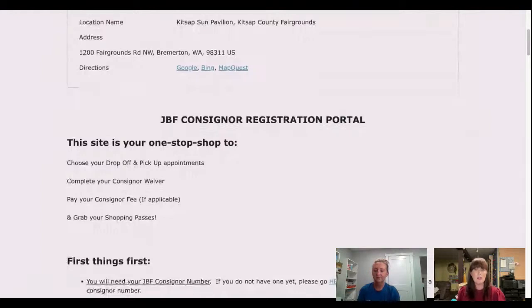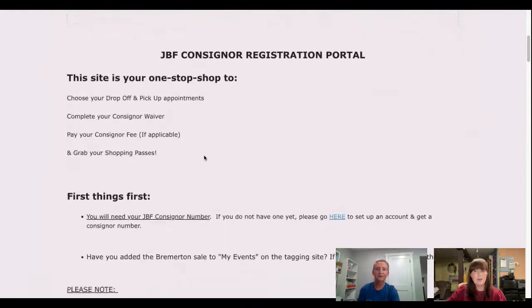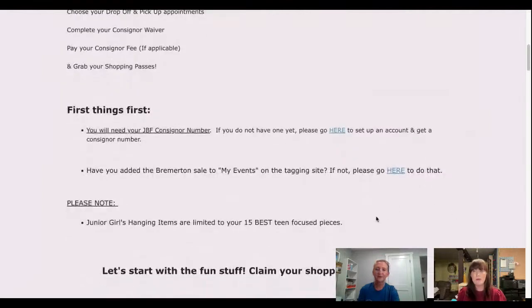This gives you a brief description — you're going to be able to pick your drop-off and pickup appointments, complete your consigner waiver, pay your consigner fee if you owe one, and grab your shopping passes. That's all going to happen in one place. The only other place you need to go before you're able to register is to choose our event in the tagging site.